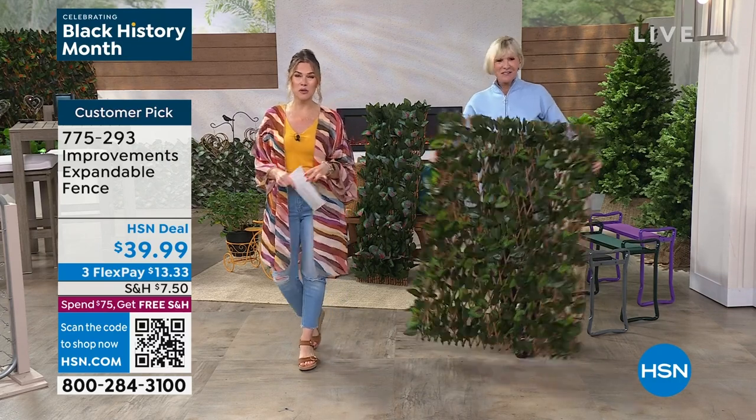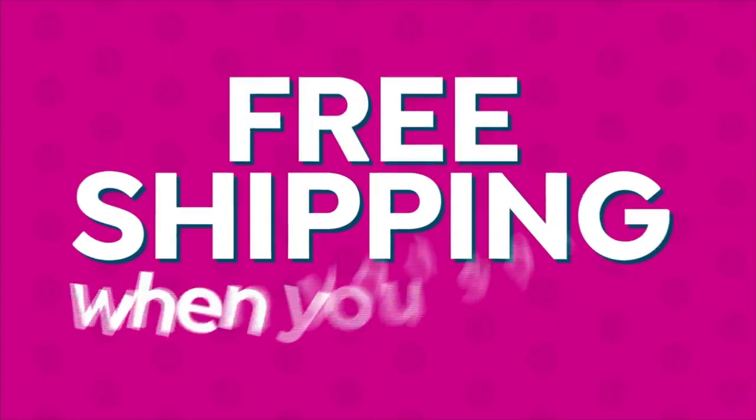All right, you guys. Stay in the ordering process. Huge customer pick. Read the reviews — just choose your color for your expandable fence. Don't forget.